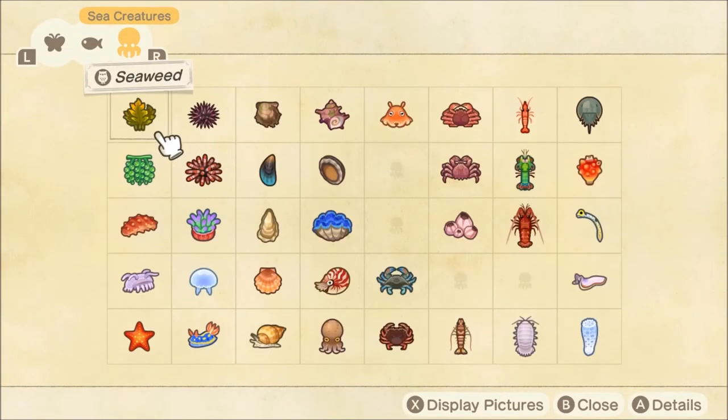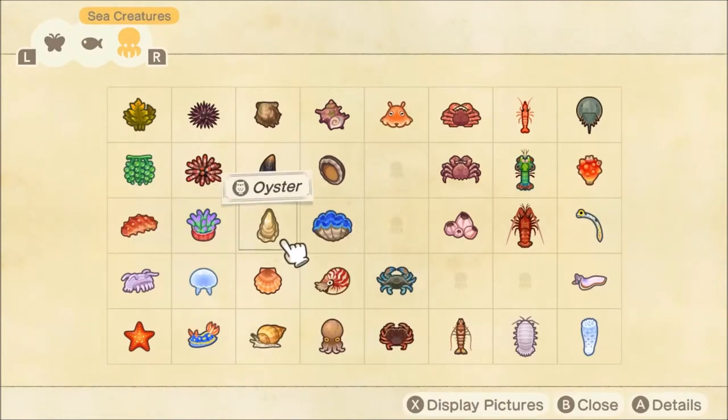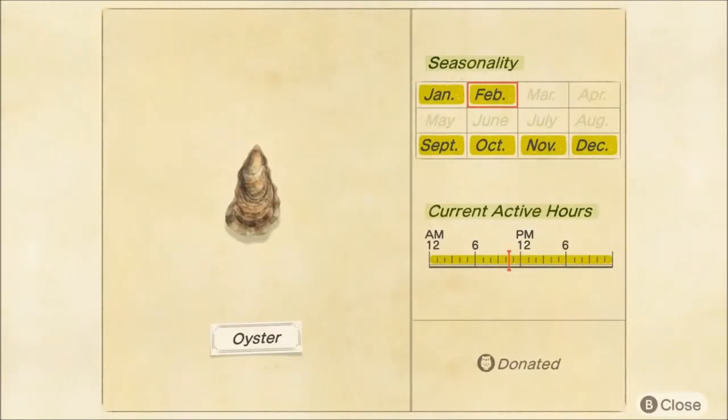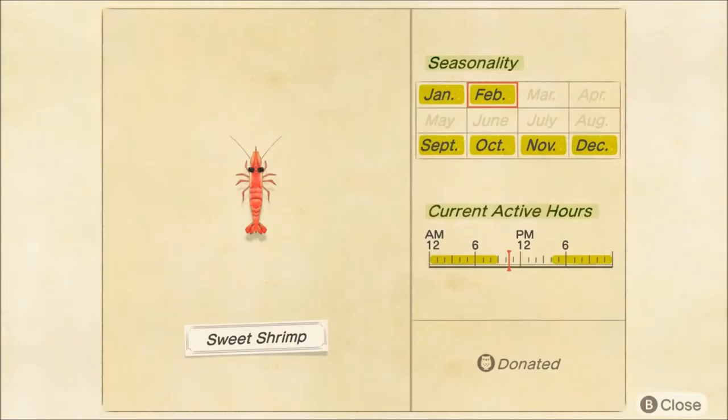And then finally we have the sea creatures. We are first losing the Sea Pig, coming back in November but it is going away. Next up we have the Oyster, leaving until September — it's going to be gone through the spring and the summer but back in the fall, so make sure you pick up an Oyster. Then we have the Sweet Shrimp, also leaving us again until the fall. Make sure you pick this up late at night or early morning.